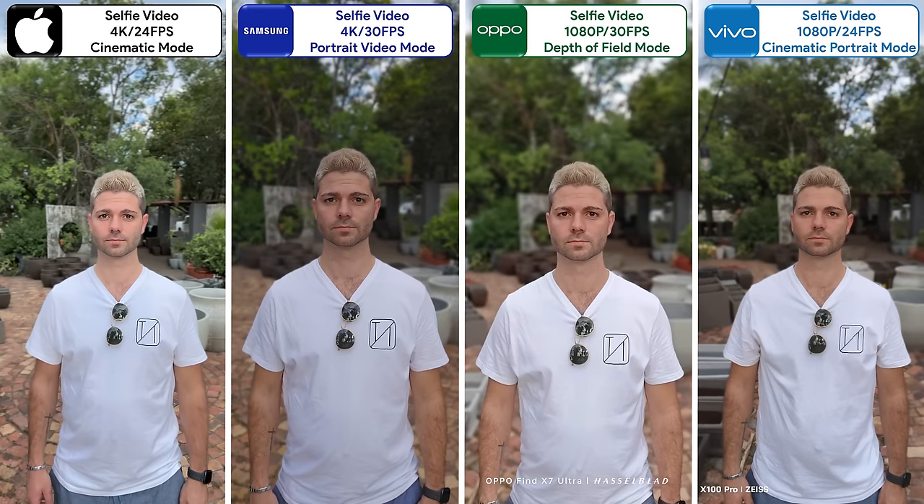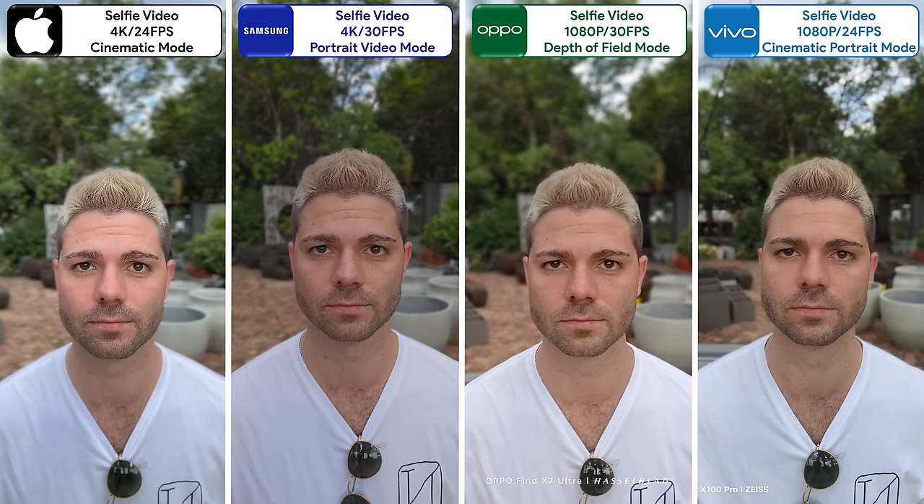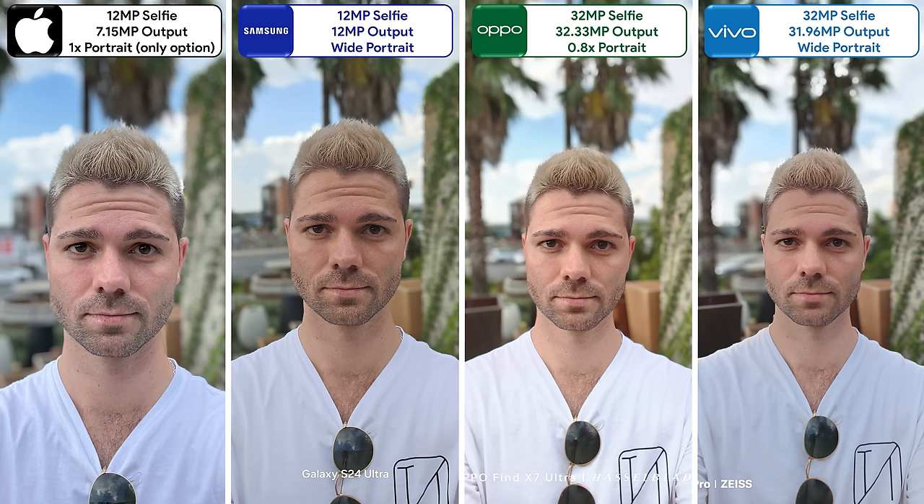The iPhone and Samsung both offer 4K portrait selfie video, and while the Samsung is slightly dim, it still produces the most detail and looks the most natural. Ultra-wide selfie photos show the Oppo overexposed but with fantastic white balance, the Vivo too smooth, and the iPhone too sharp, leaving the Samsung as the most balanced. The Oppo and Vivo have the widest field of view, but despite being more cropped in, the Samsung still takes the win.